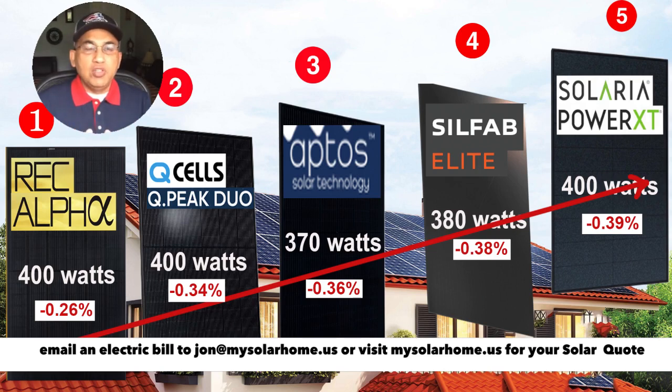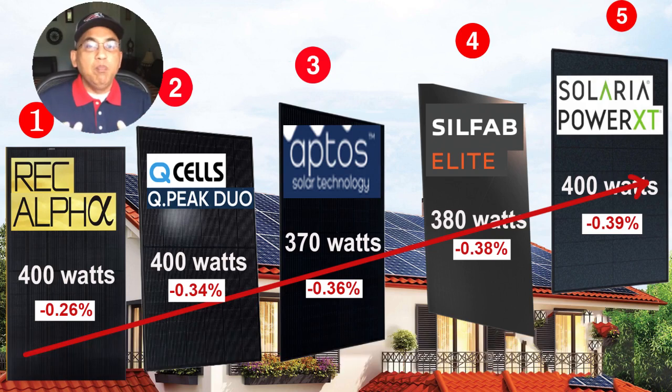Next, we look at the temperature coefficient, which tells us how much power production these panels lose as temperature goes up. The REC Alpha again wins with the lowest coefficient at minus 0.26%, followed by the Q-Peak Duo at minus 0.34%, the Aptos at minus 0.36%, the Silfab at minus 0.38%, and the Solaria at minus 0.39%. This is more important in hotter regions like California or Florida, but even then, not enormously so since we're in the Northern Hemisphere. The closer you get to the equator, the more it matters.